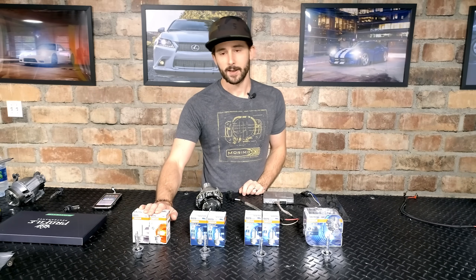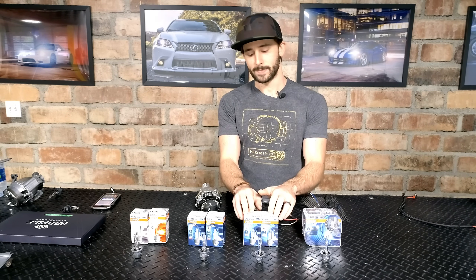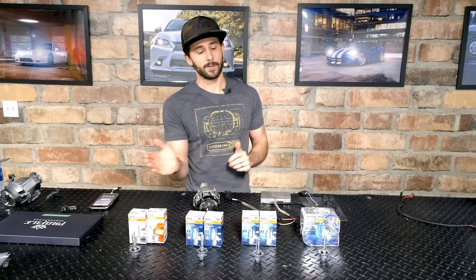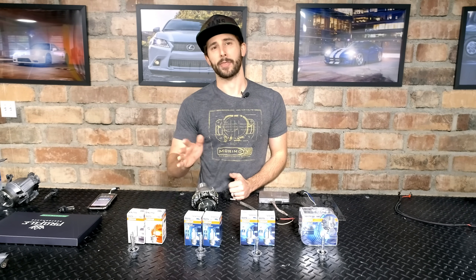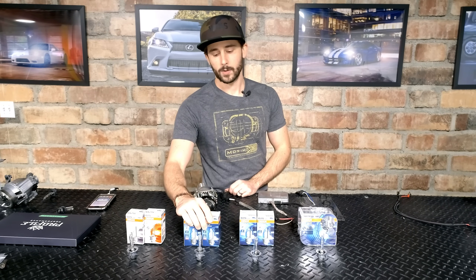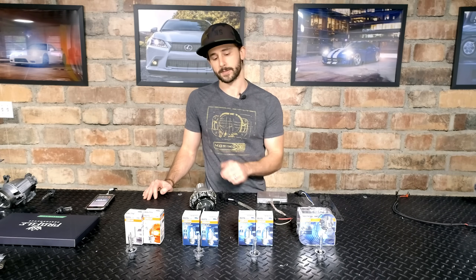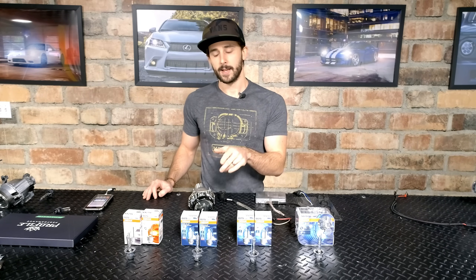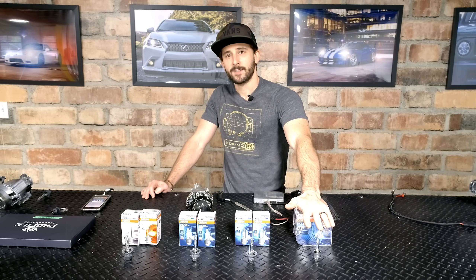We did see a pretty significant difference between the standard 4200K and the next jump to the CBI, but after the CBI we really did not see much extra blue color come out of the CBH or the CBB. What we did see, however, was quite interesting: as we moved up the range, each bulb became progressively brighter on our lux meter. The standard 66240 was about 315 lux. The Cool Blue Intense was about 340 lux — whiter and brighter, but only marginally brighter than the standard. The Cool Blue Hyper was not really that much whiter or bluer, but brighter than the CBI at about 415 lux. And the Cool Blue Boost came in at 460 lux.